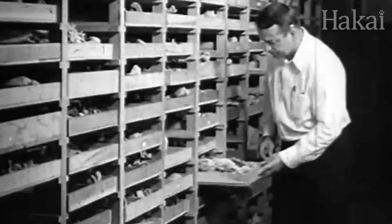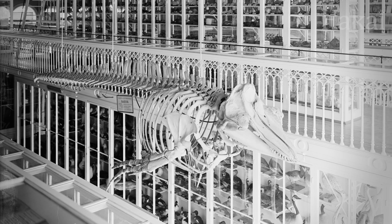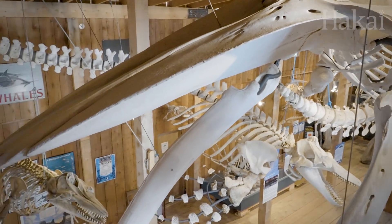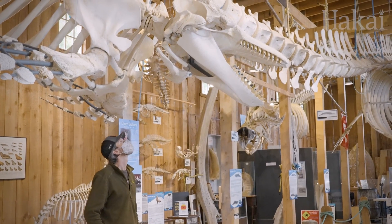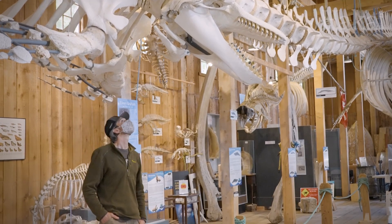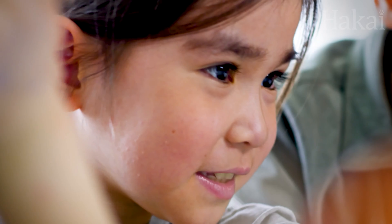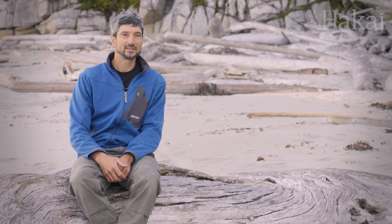Traditional older museums have put these whales on display where they all just kind of are in a straight line and they don't really have a lot of interest or excitement. But I want to show them doing something really interesting because when people come and see this it's a lot more powerful. I can spend hours looking at the perfection of the bones and how nature has sculpted these things, but the impact that the skeleton has on other people is really what motivates me to do this in the end. I never get tired of that.